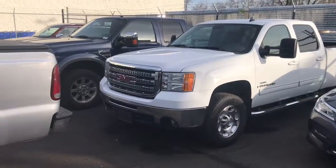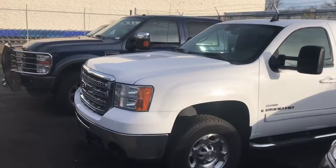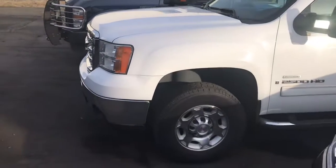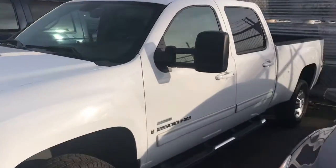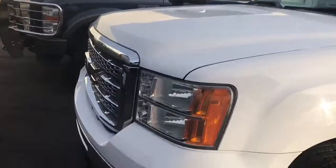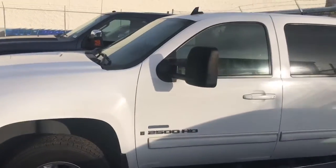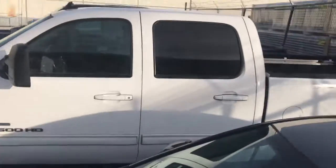Here is the 2008 GMC Sierra 2500 Duramax. Absolutely flawless. It's in the middle of going through a shop and scheduled to go to detail.